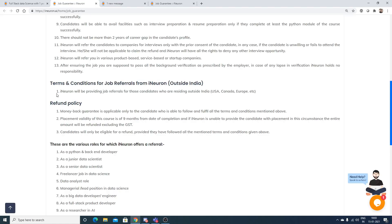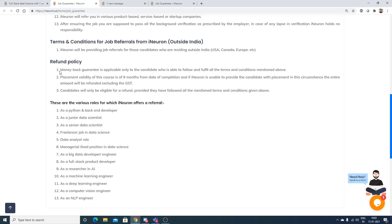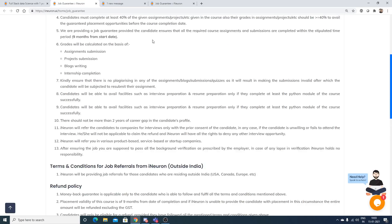For candidates residing outside India, iNeuron will provide job referrals only — not a job guarantee — as it is very difficult for them to find recruiters outside India who hire on a continuous basis.